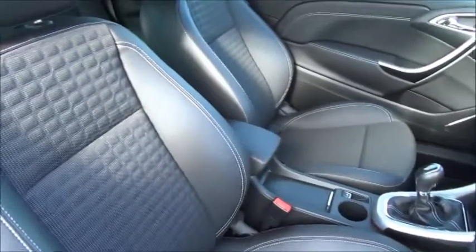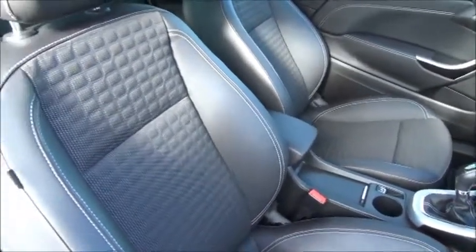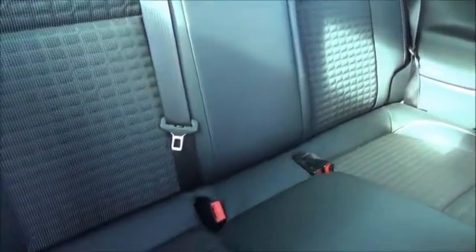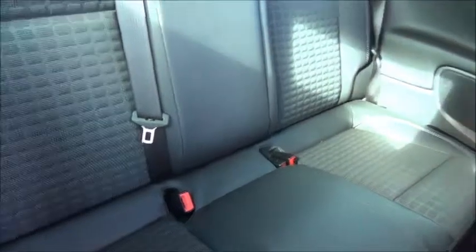The car features black cloth trim. In the rear there are three three-point harnesses and this car features the Isofix child-friendly seating system.